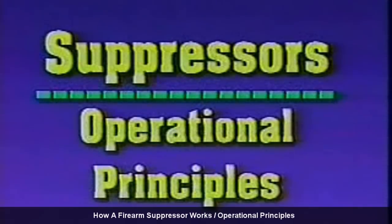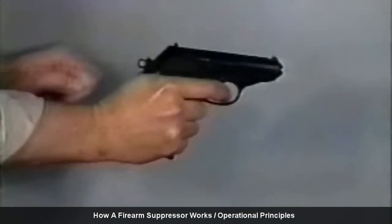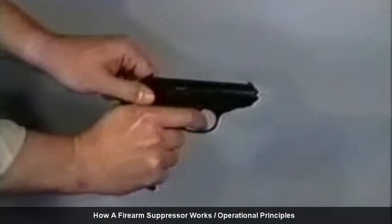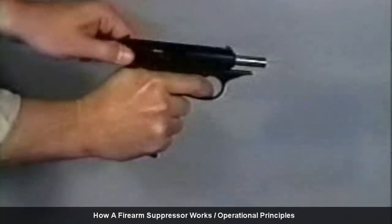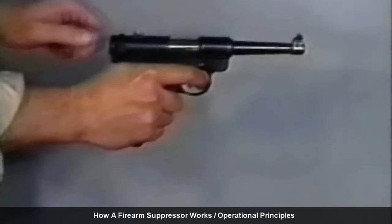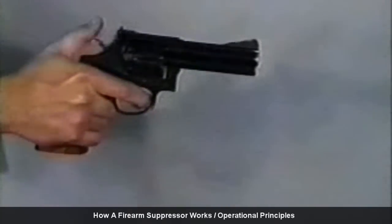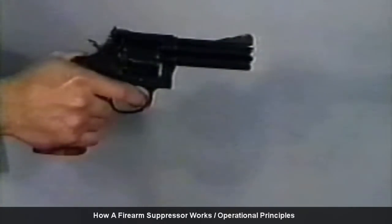First we can identify three sources of firearm noise. The first of these is simple mechanical noise — simply the noise of the moving parts slamming into one another. Revolvers cannot be effectively suppressed because so much of the hot gases escape between the cylinder and barrel gap.